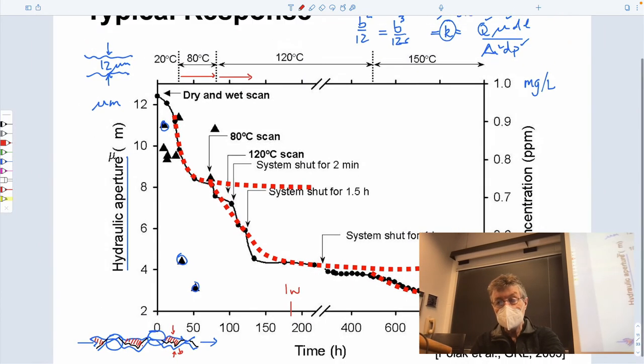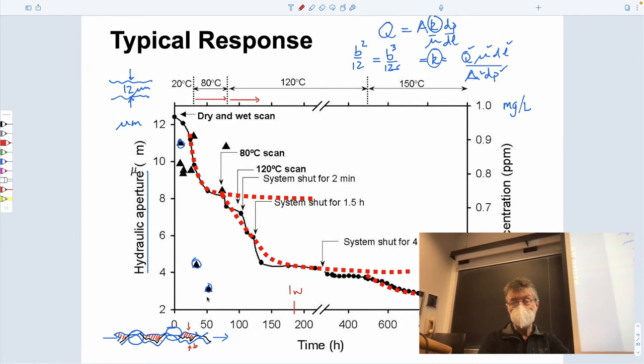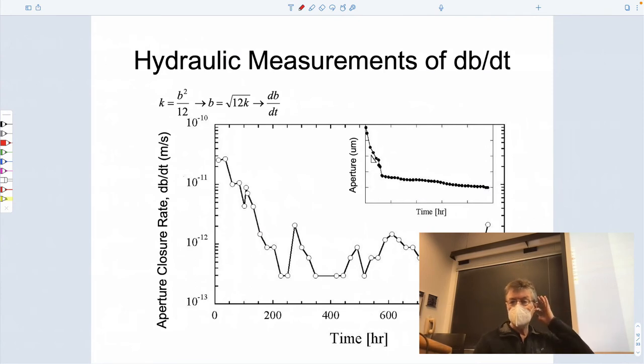Sometimes things aren't always what you expect. We're net dissolving material — presumably it's dissolving, and if it's dissolving at high rates at relatively low temperatures given that quartz is a prograde reaction, dissolution should be even larger at 120 and 150°C even though we don't have data there. So this behavior is being explained by asperity closure. If you plot that same data — aperture change versus time, this was 200 hours and this is roughly 1000 hours — and you plot dB/dt, the rate of aperture change with time, you get some kind of trace.